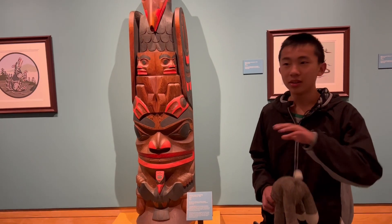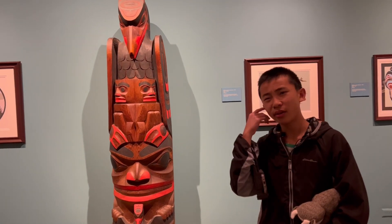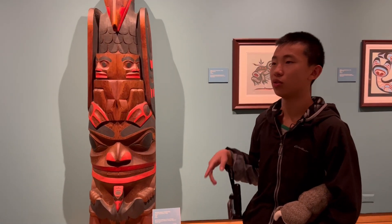This gallery is called Art of the Northwest Coast. I think this is around the Washington and Vancouver area, because when we were there, we saw many of these totem poles.